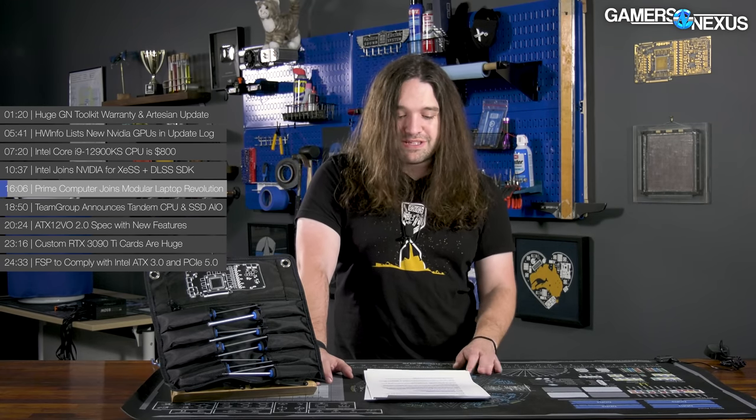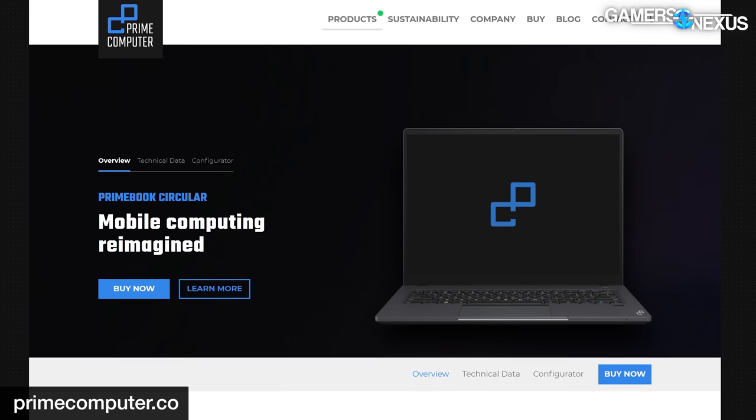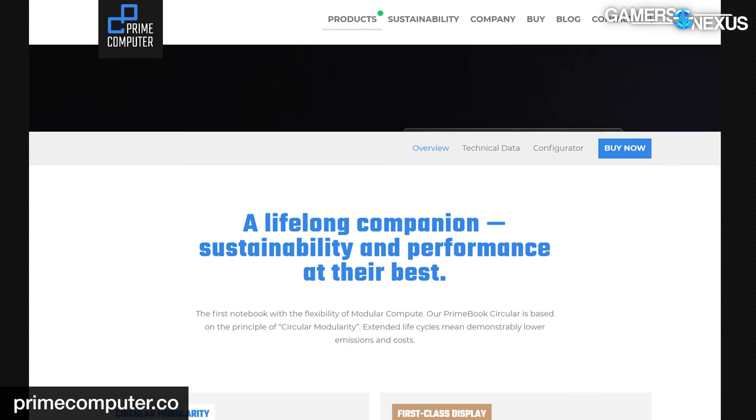Prime Computer is up next — this one joins the modular laptop scene. Prime Computer has announced its take on modular laptops called the Prime Book Circular. We have to be careful of that Apple trademark where the circle is kind of close to an Apple logo — Apple doesn't respond well to those, only very litigiously. Prime Computer's Prime Book Circular comes hot on the heels of Framework's laptop entering the market and seems to be another option in the still-early modular laptop market.